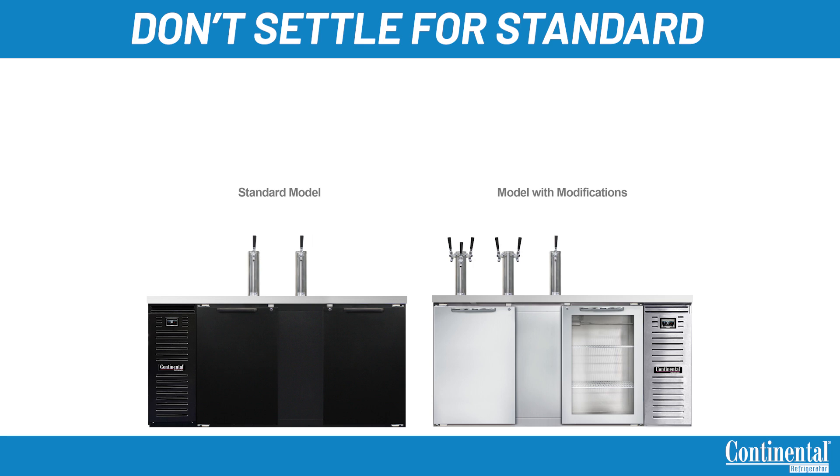Prior to shipping, all units are performance run tested for a minimum of 12 hours, providing a highly sophisticated temperature analysis recording exclusive to each individual unit.